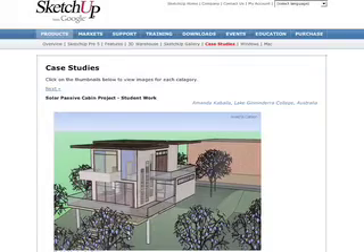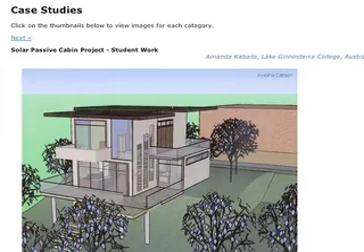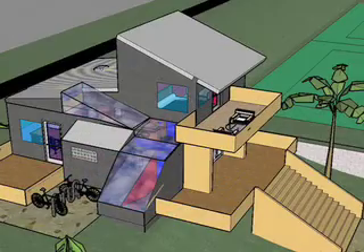Google SketchUp Idea 591: design an eco-friendly passive solar cabin for a real rock star. That's what these Australian students did. So it got me thinking about my own eco-friendly dream house, and I asked my friend Aidan Chopra to help me envision what it could look like.